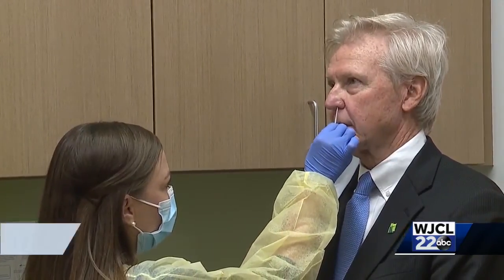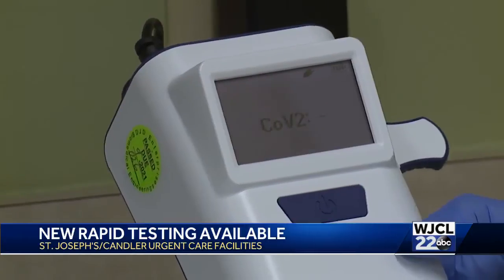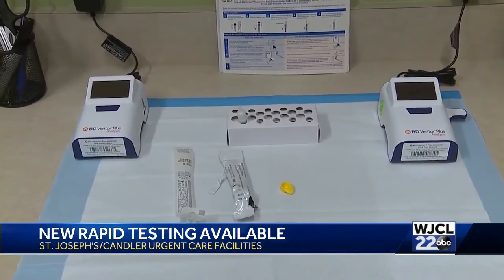The tests, which for the most part will be drive-thru, are nasal swabs but aren't as invasive as others on the market. Results will be ready within 15 minutes of taking the test, and officials say the best part is the convenience.